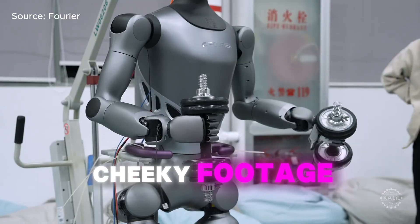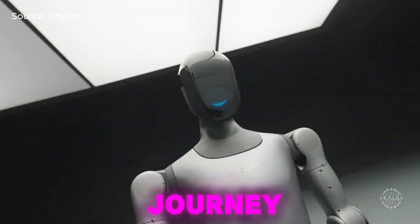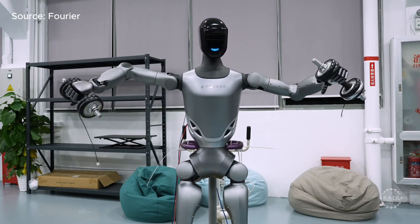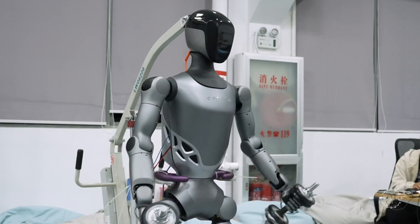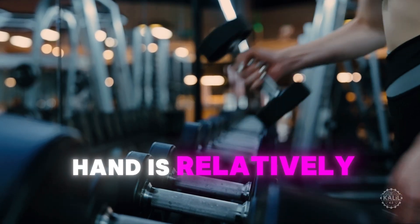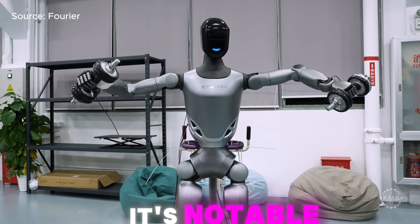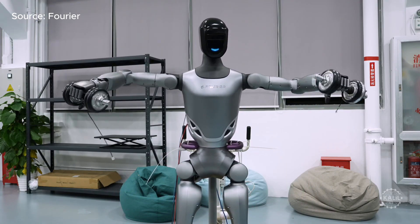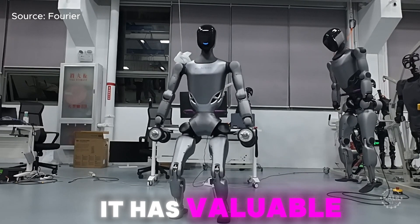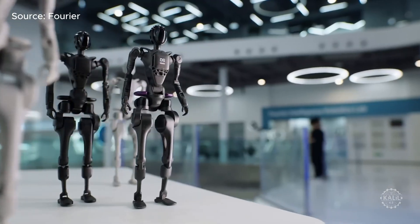Fourier just shared footage of its advanced AI robot, the GR2, at the beginning of its bodybuilding journey. In the video, the humanoid robot curls adjustable dumbbells that presumably weigh 6.5 kilos, or 14.3 pounds, each — relatively light for a human, but notable for a humanoid robot as it requires highly advanced strength and dexterity. While robot weight training might seem like a farce, it has valuable applications. For example, the GR2 could assist patients performing strength training exercises for physical rehab, which is a particularly strong domain for Fourier.